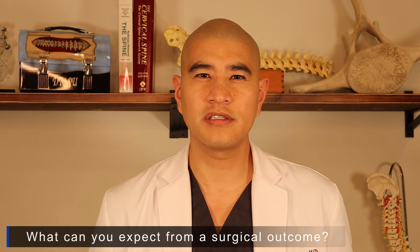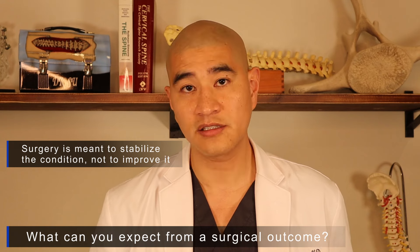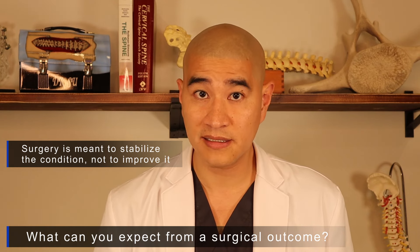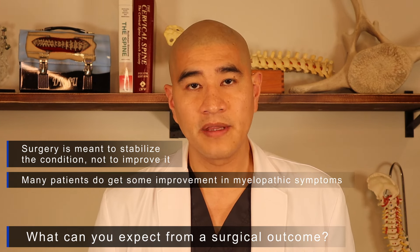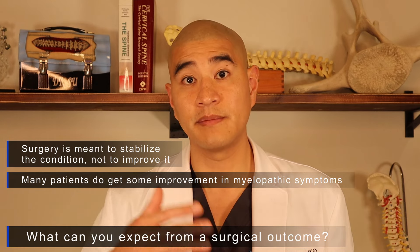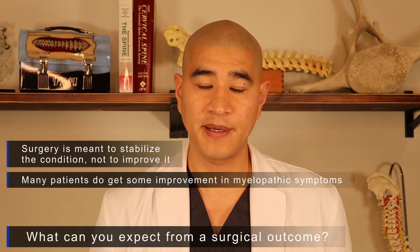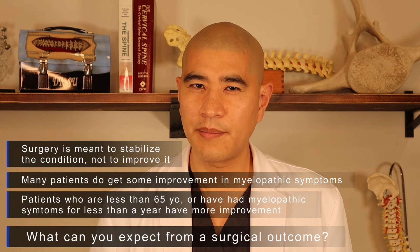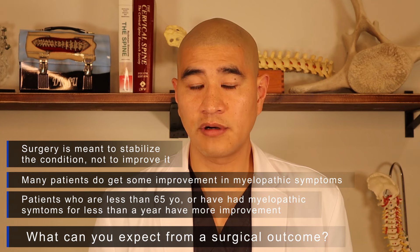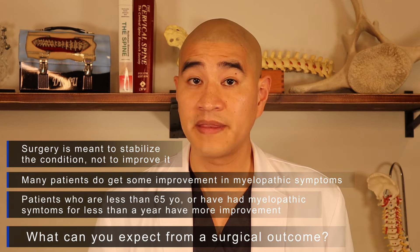Two important things to remember about surgery for myelopathy: first, surgery is meant to stabilize the condition — once the spinal cord is injured, it's not truly reversible, so surgery stops further decline rather than guaranteeing improvement. However, if we intervene when myelopathy is mild to moderate, there can be some benefit. Patients under 65 years of age and those who have had myelopathic symptoms for less than one year tend to do better and may see some improvement in their mJOA scores.